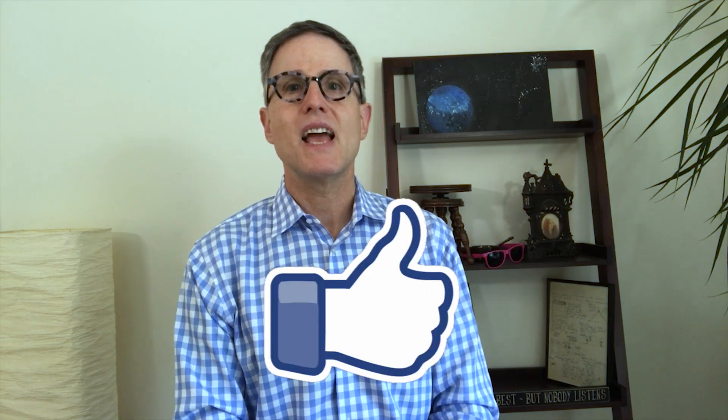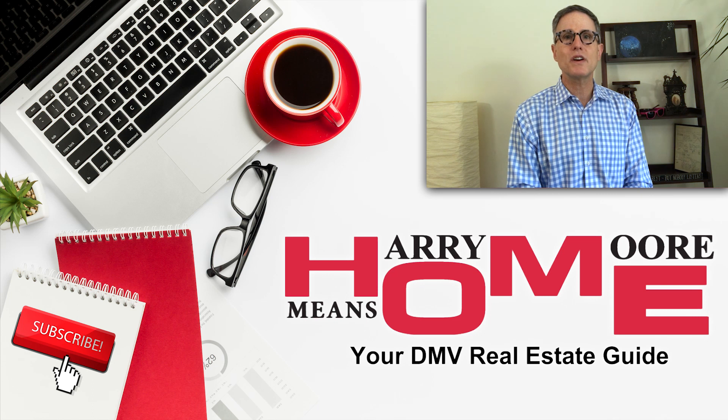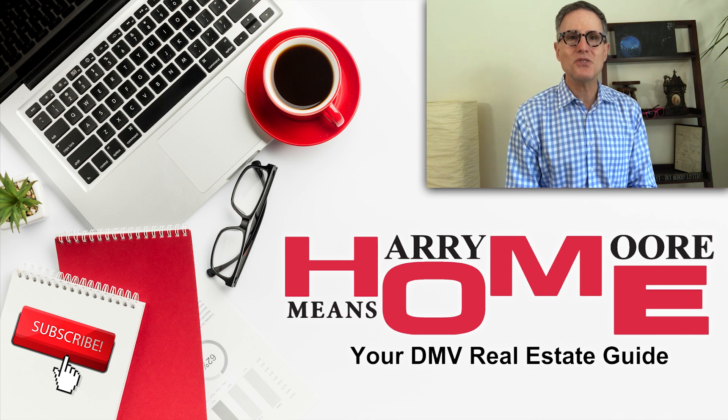My name is Harry Moore and I want to say thank you for taking the time to watch this video. If you liked what you saw, please hit that like button. And if you know someone, maybe a friend or neighbor who might benefit from this information, please share this video with them. If you want to know more about real estate in the DMV, then subscribe and ring that bell so you'll be updated whenever new videos come out. Make it a great day, and I'll see you again soon.